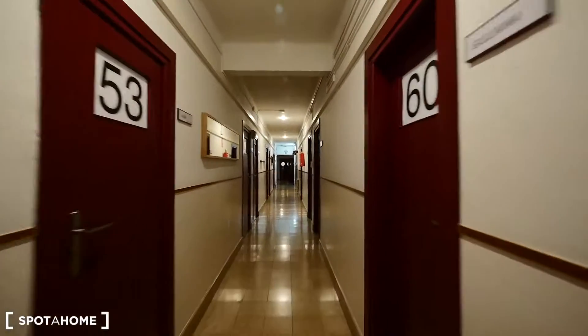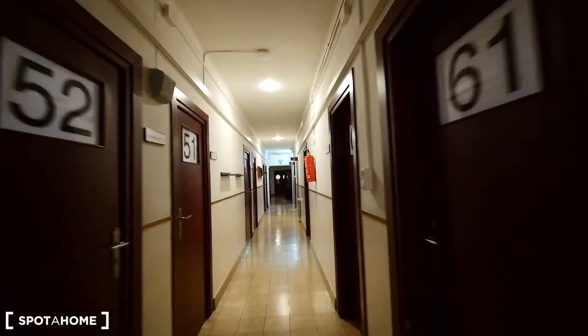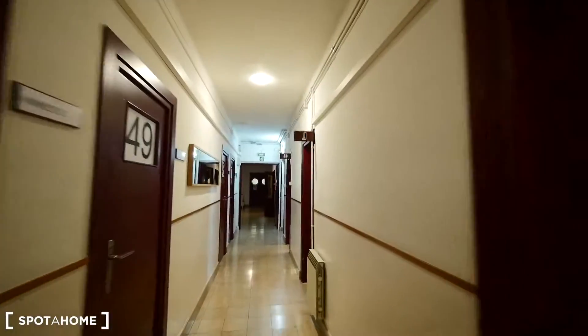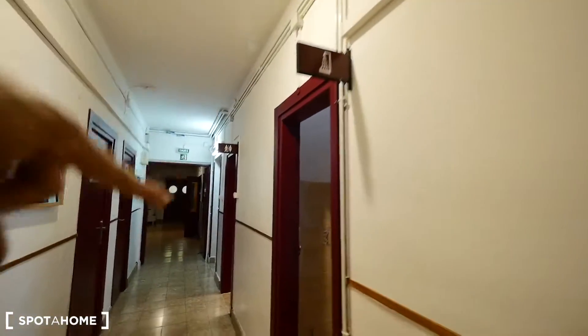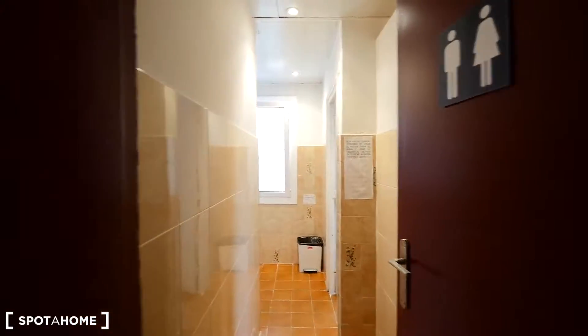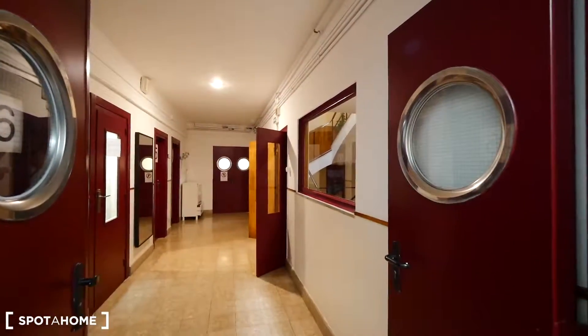Then there's a common area with the TV, sofa, and the terrace. Here we have the showers, and then the toilets. There are showers for men and women. I'll show you the toilets on the third floor.